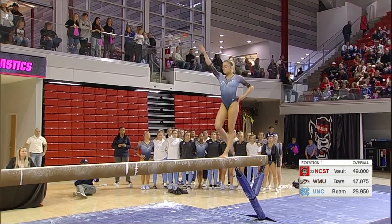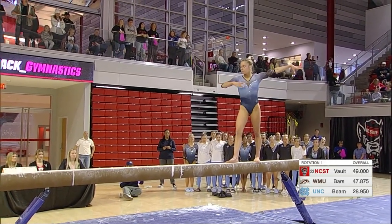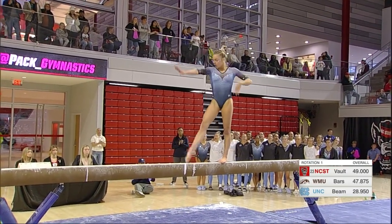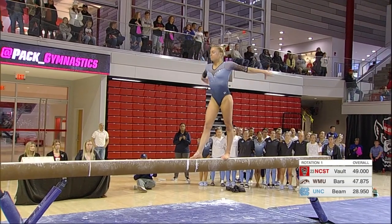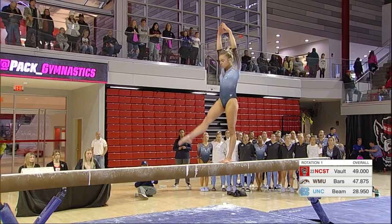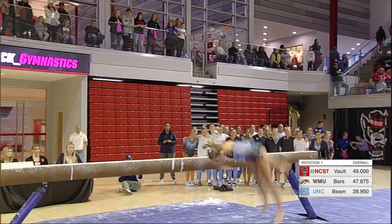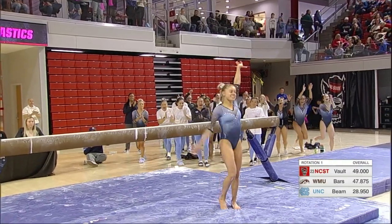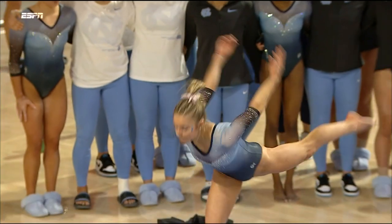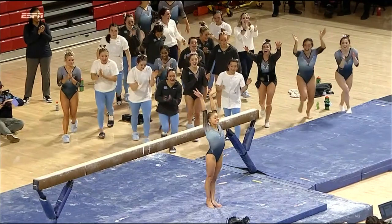It's amazing how many vaults and bars you can get done in the same time as one beam routine. Elizabeth Colton still on the beam — so far so good. This is a new dismount for her. Had that slight step but overall great routine. Absolutely. She did one of those side aerial full dismounts last year, but now they have to have a C dismount.